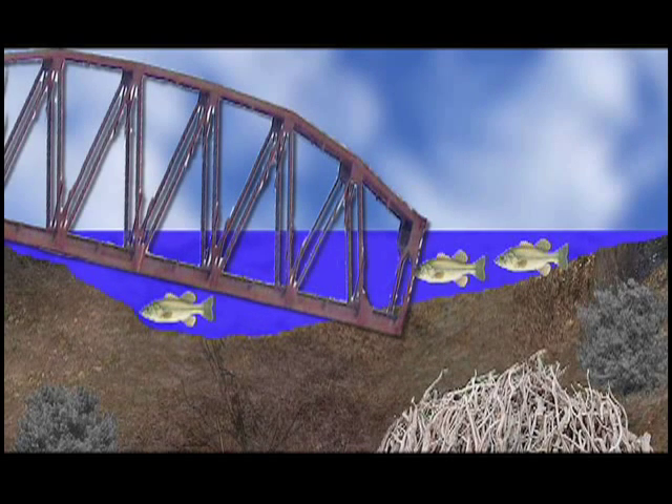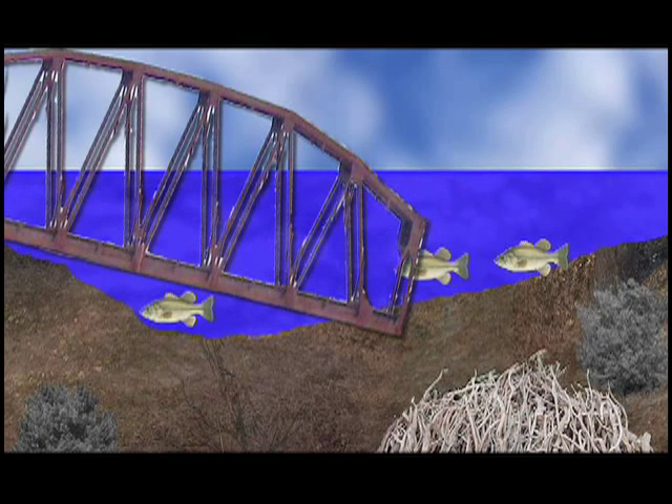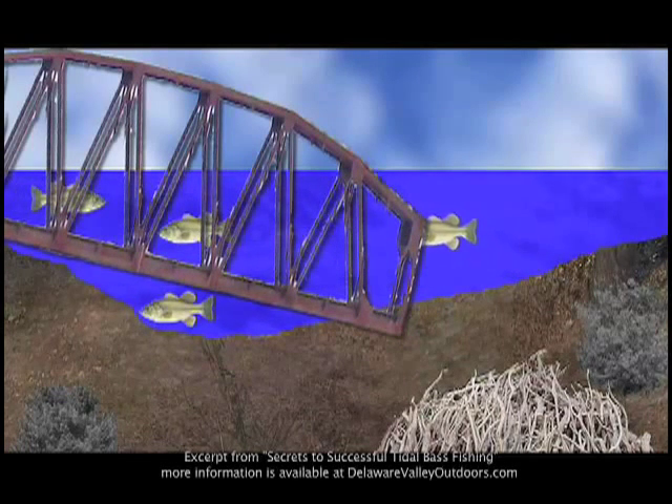Fish will pull off during low tide but remain close to the structure as long as some part of it remains in the water, even at low tide. When the tide comes back in, the fish will move back on and around the structure. Look for structure like this at low tide and check for water levels.